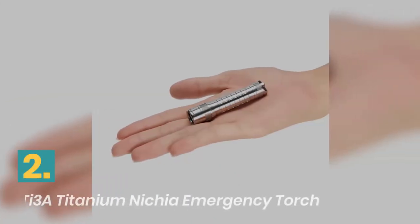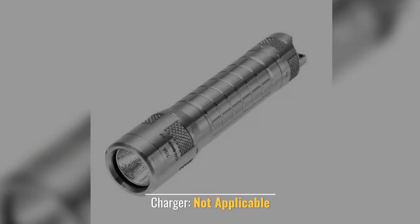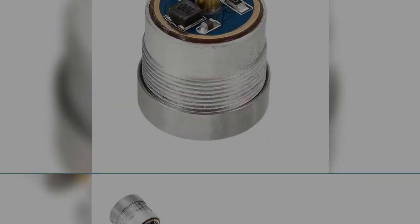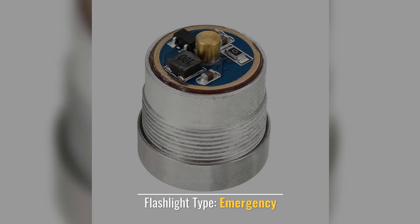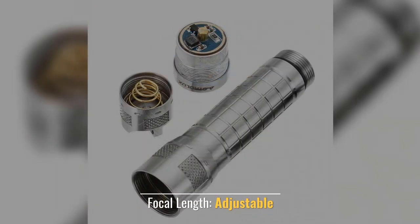Number 2: Higuar Titanium Emergency Torch. Charger: Not Applicable. Item Type: Flashlights. Flashlight Type: Emergency. Focal Length: Adjustable.